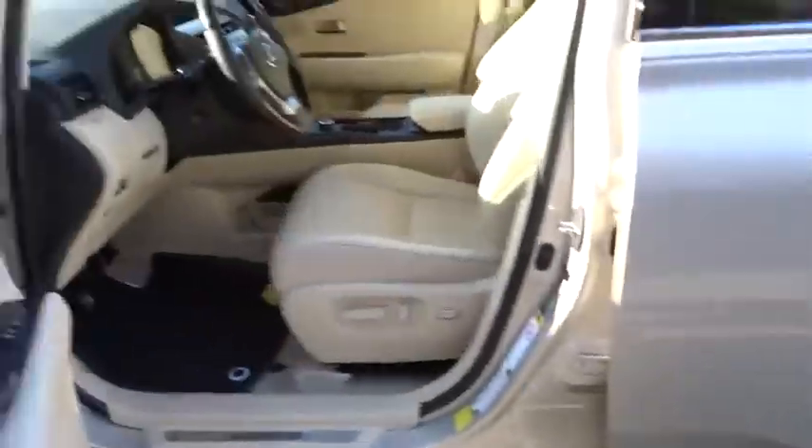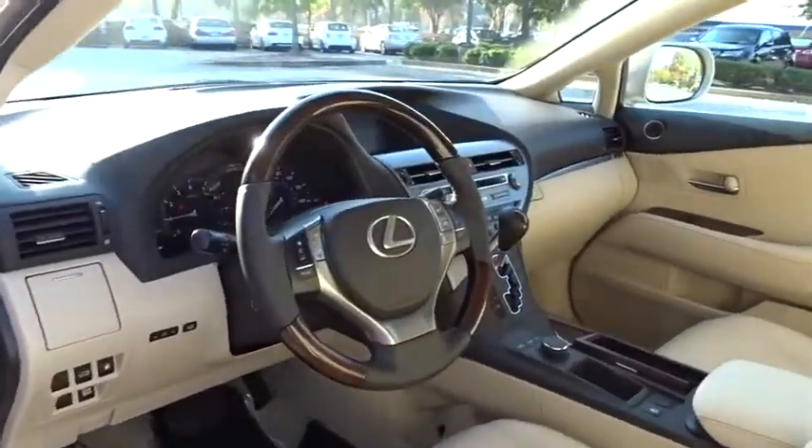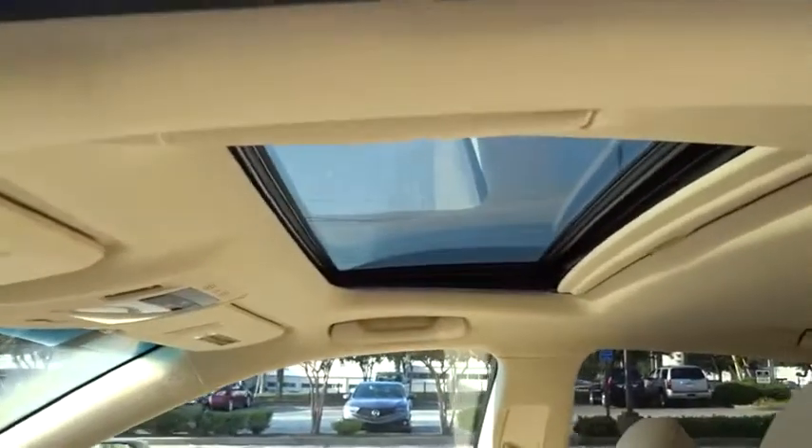Power liftgate, power passenger seat, anti-lock braking system, backup camera, leather-wrapped steering wheel, Bluetooth, power steering, and adjustable steering wheel.